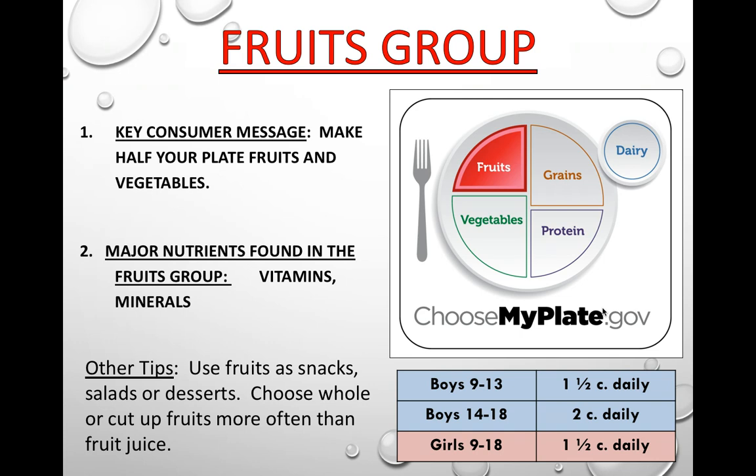Fruits are naturally sweet, which means they can be used for dessert to help reduce the amount of added sugars you consume. If possible, choose whole or cut up fruits over fruit juice, because when you juice something you remove all of the fiber. Choosing whole or cut up fruits means you'll get some fiber. One and a half cups of fruit is the average recommended daily amount, with growing boys needing a bit more.